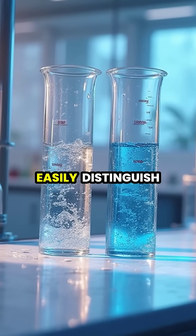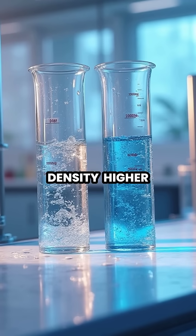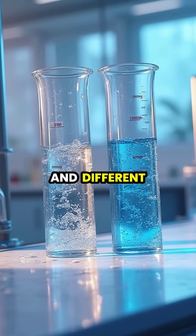Scientists can easily distinguish heavy water from regular water because it has a higher density, higher boiling point, and different freezing patterns.